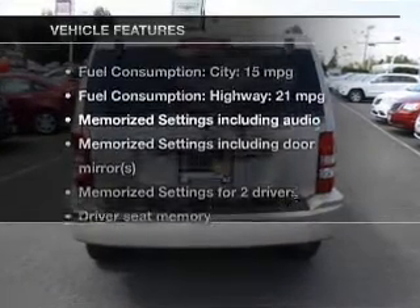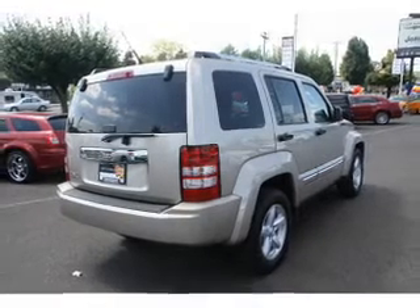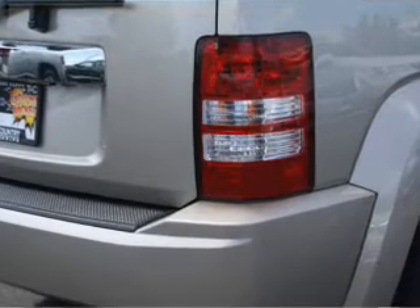With these notable features, you won't want to miss out on the opportunity to own this amazing ride. Leather seats, power door locks, power windows, cruise control, Bluetooth wireless, an AM FM stereo with a CD player, and satellite radio.